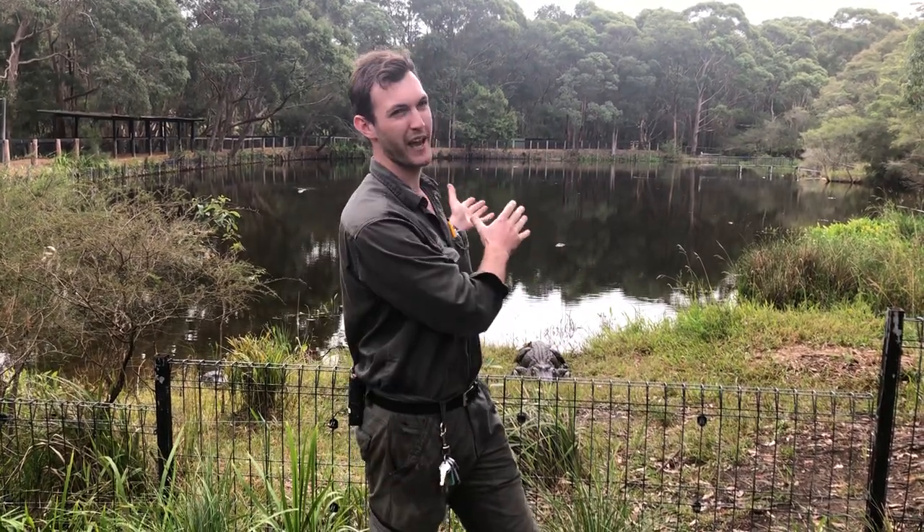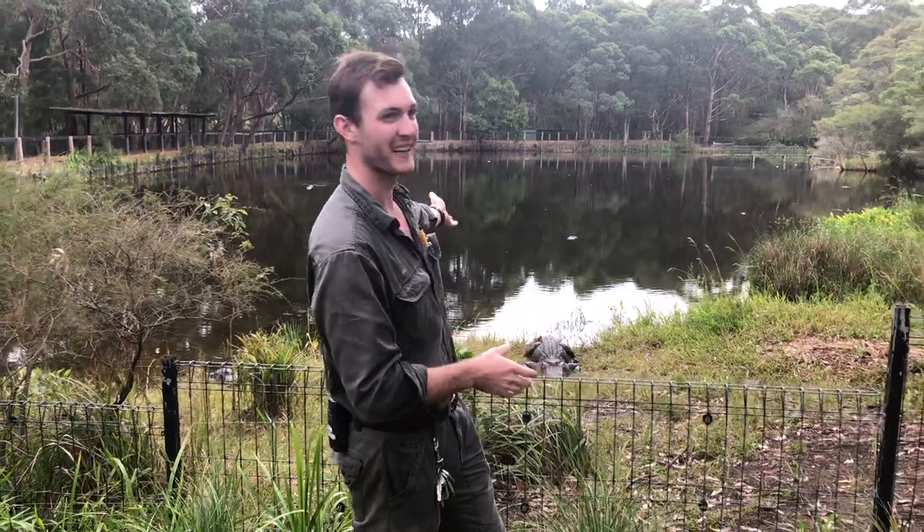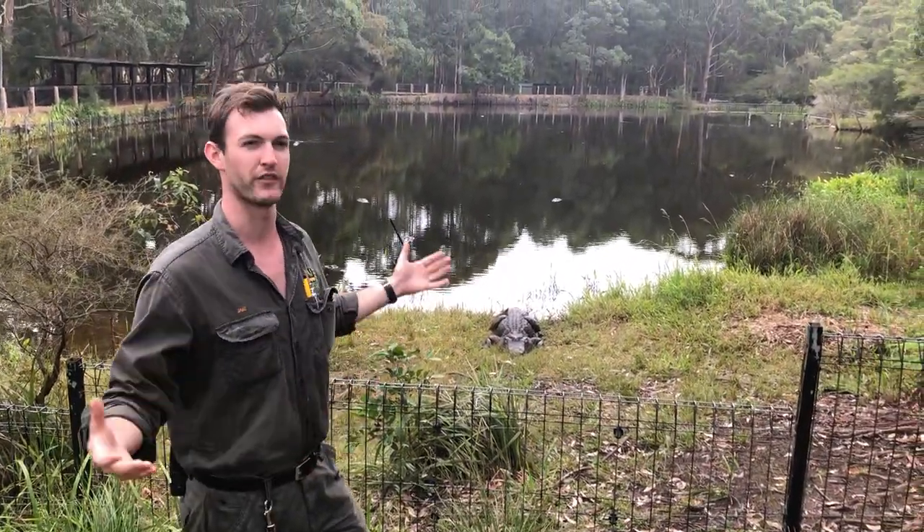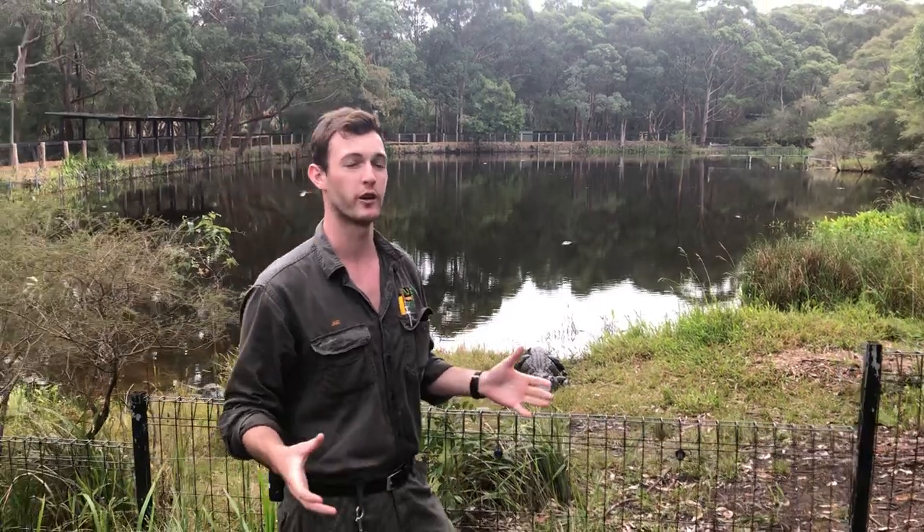I'm standing in front of our large gator lagoon and in this lagoon we have approximately 30 adult American alligators. Now like all crocodilians there is what we call sexual dimorphism within the species, which means the male gets far larger than the female. In this lagoon we do have males that are upwards of 400 kilos in weight and over 12 feet in length.